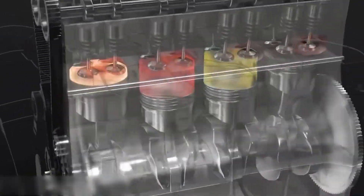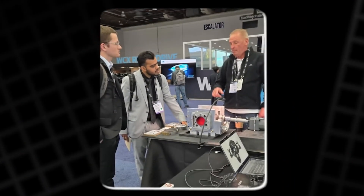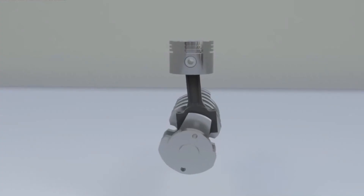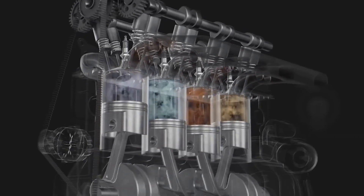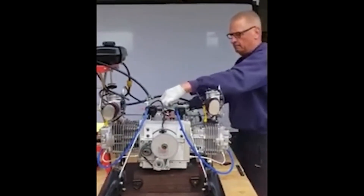Friction — the number one enemy of efficiency — was Weedy's main target. To solve the drag problem between the pistons and the bearing ring, he modified the contact surfaces to create a hydrodynamic wedge: a self-sustaining film of oil that separates the metal under high pressure. The result is smooth sliding, with lubrication efficiencies similar to the best high-performance crank axles.